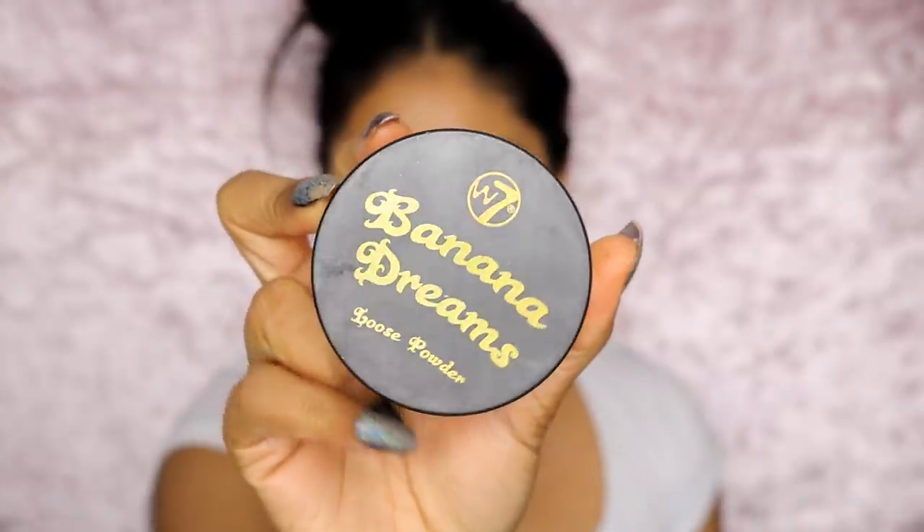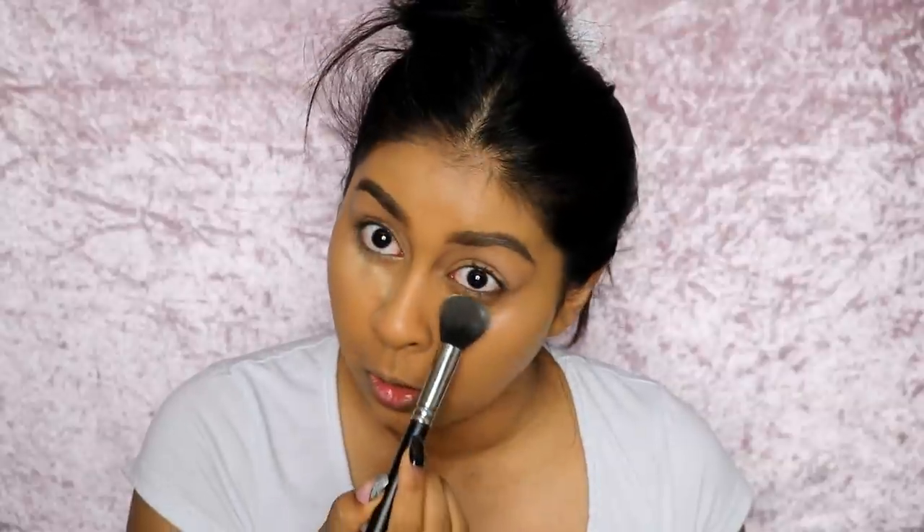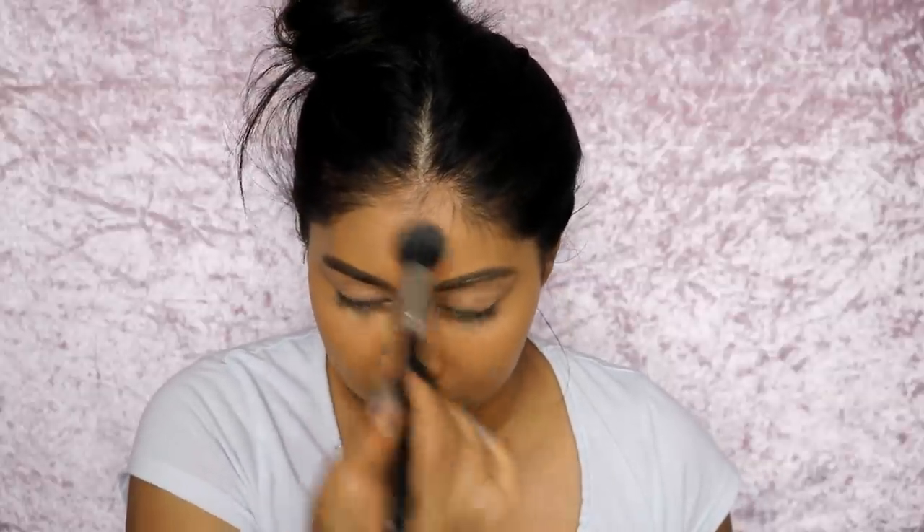I'm going to be using the Banana Dreams powder by W7. This powder is actually really good. I take quite a lot on the brush and just push the powder in the lower lash line — that's where I crease the most. Whatever's left on my brush I just use to set the rest of my face.